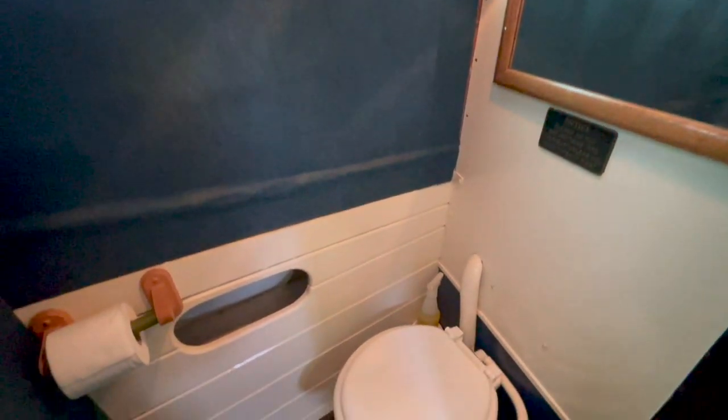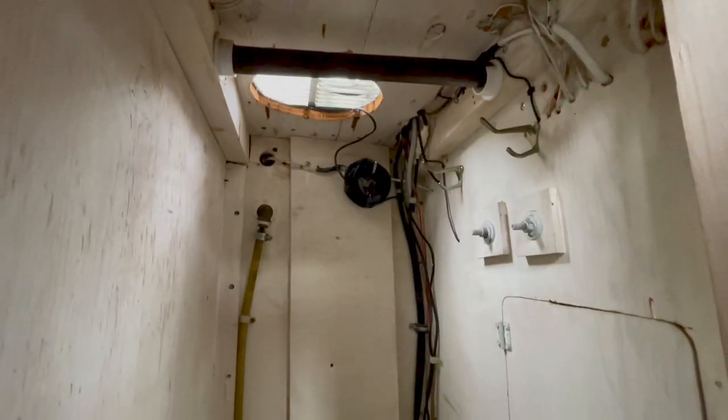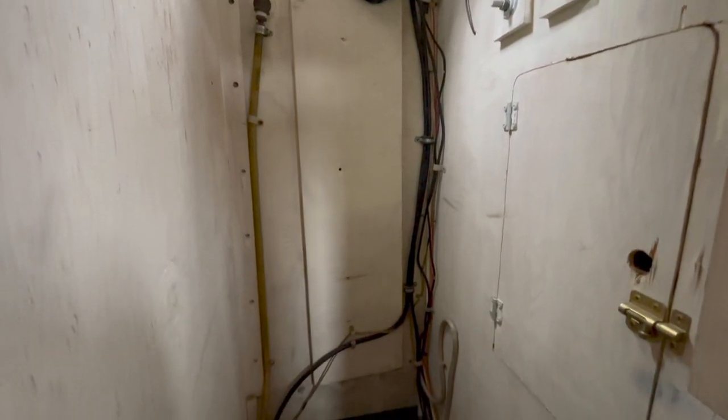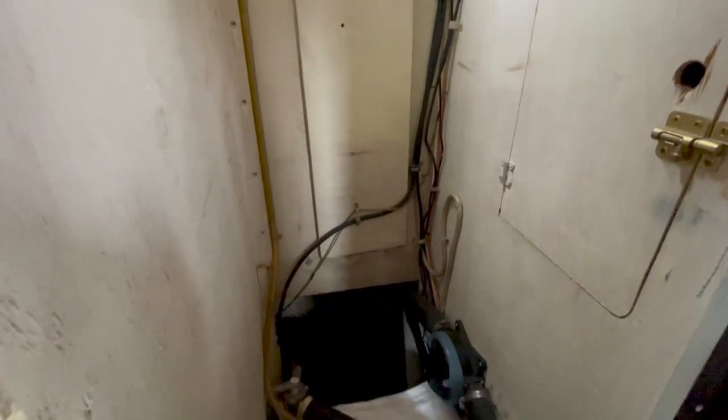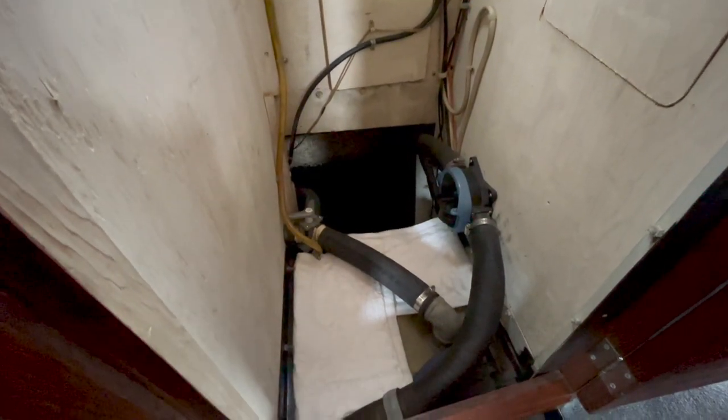The head compartment contains a manual JABSCO marine toilet, and just aft of this space is a hanging locker, which contains access to the back side of the helm console for accessing electronics, and the top of the holding tank and the holding tank pump-out.